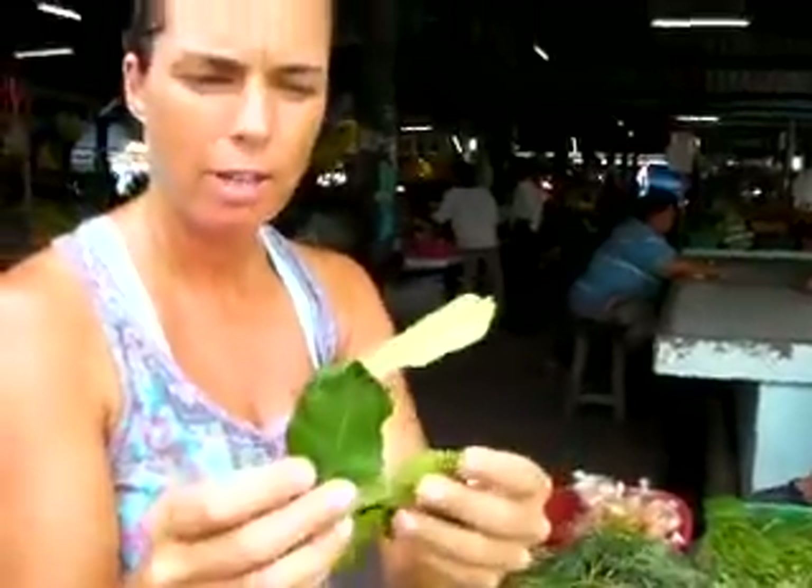And then we have the kefir lime leaves. They use these in a lot of Thai curries. When you open up the leaves — when you break them — that's when the flavor comes out, and you really smell that kefir lime flavor.